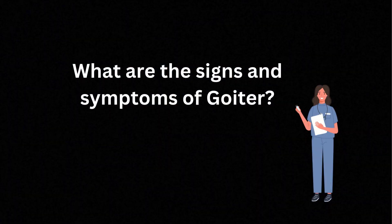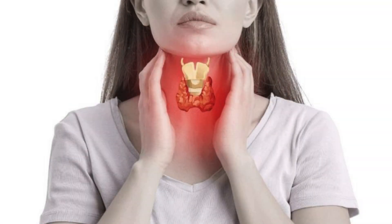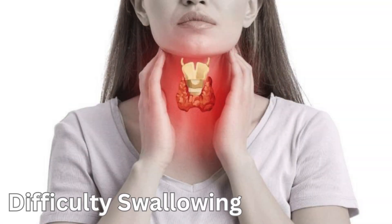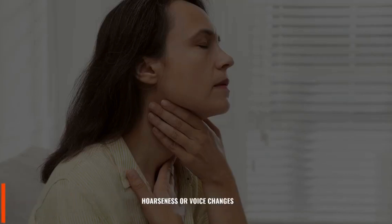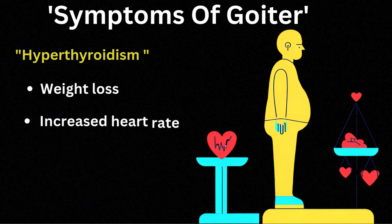So what are the telltale signs of a goiter? Sometimes it's super obvious — a visible lump or swelling in the neck. Other times it's sneaky and comes with subtle symptoms like difficulty swallowing, a hoarse voice, or even a sense of tightness in your throat. If the goiter is linked to hyperthyroidism, you might notice symptoms like weight loss, a racing heart, and irritability.